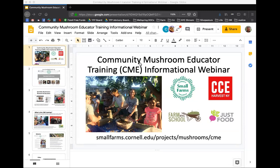All the information about this project, the application link, the recording of this presentation, and an introductory video we made for the project, can all be found in one place: smallfarms.cornell.edu/projects/mushrooms/CME. This is a project that's a partnership of the Cornell Small Farms Program, Cornell Cooperative Extension Harvest New York, Farm School NYC, and Just Food, who are all participating to deliver the material here.